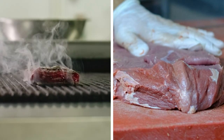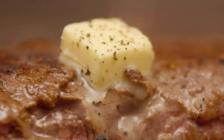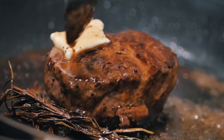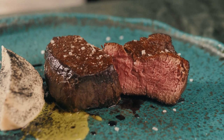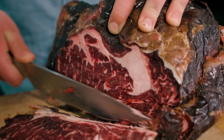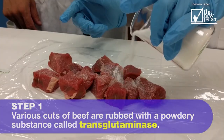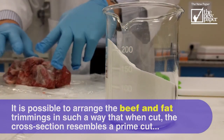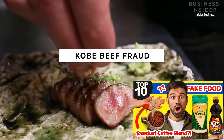Shady restaurants have all sorts of tricks to scam customers. A trade secret is to apply butter on a cheaper quality of beef to make it seem like the steak is oozing with natural rich juices. Marinades may be used to disguise the toughness of the meat, making it more tender. Older cuts of steak may also be intentionally mislabeled as dry-aged, commanding a higher price. Restaurants have also been found to use meat glue to combine cheaper stew meat and turn it into steak — and then there's the biggest scam of all: Kobe beef fraud.